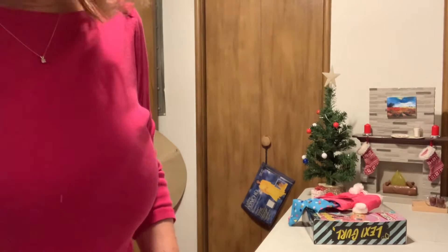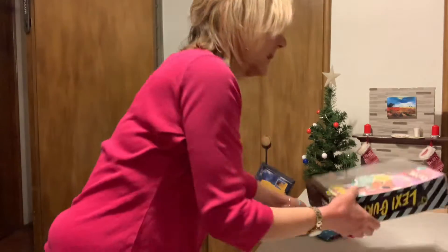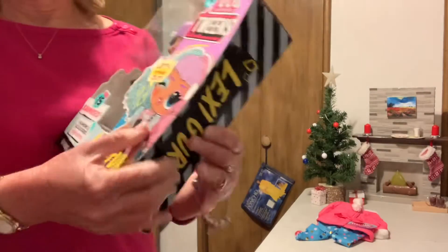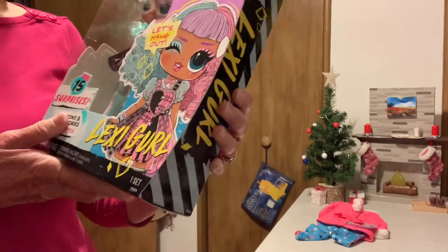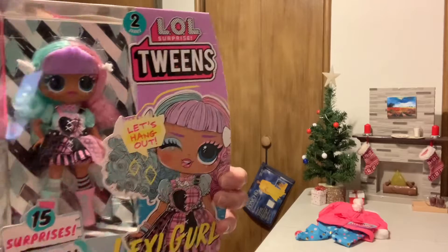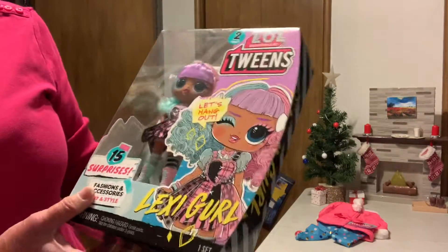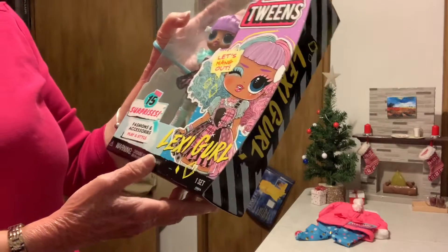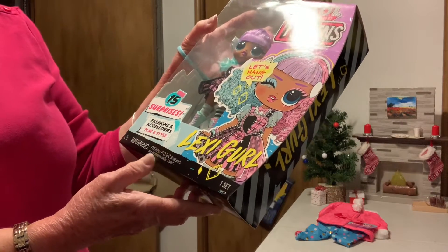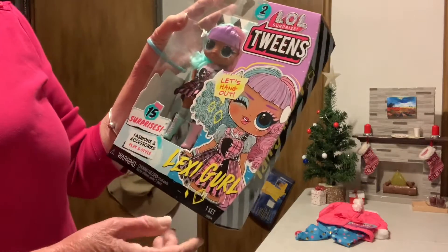Hello and welcome to my channel. I'm going to be opening LOL Queens Series 2. We've got big things and surprises, fashion and accessories. So let's hang out.